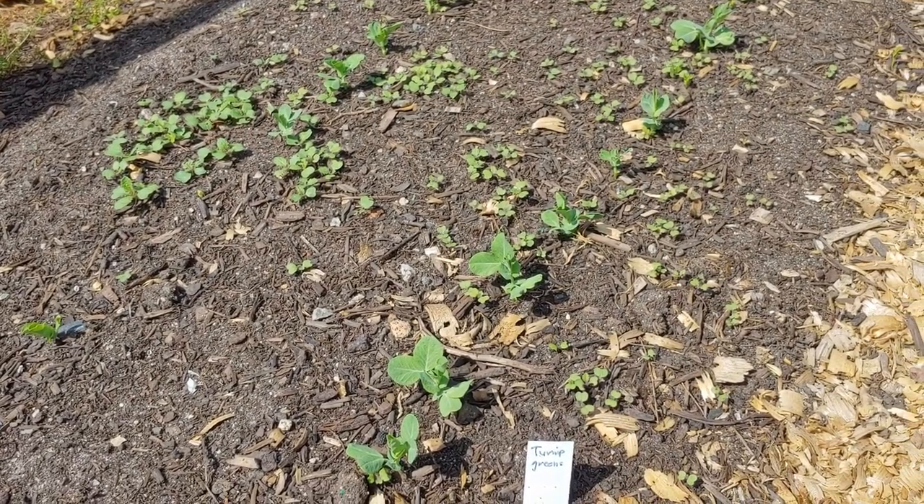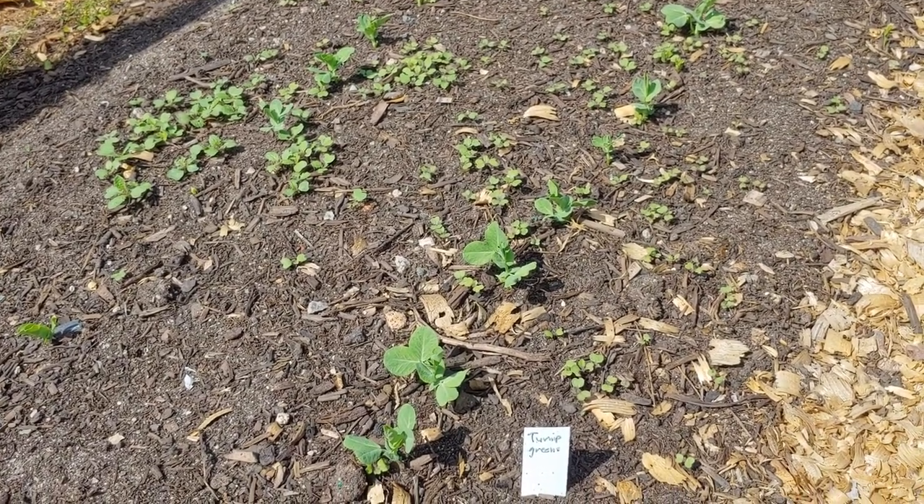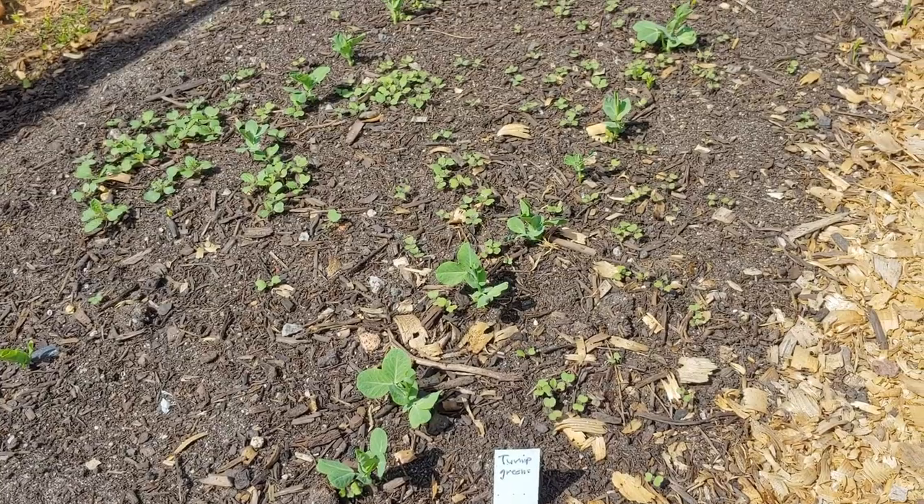When I planted the turnips for greens, something was bugging me. I couldn't figure out what it was until the garden peas started coming up right in the middle. This is almost cushy enough to lay down and take a nap in — this is just so nice and soft.